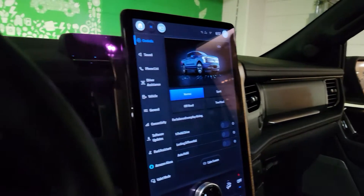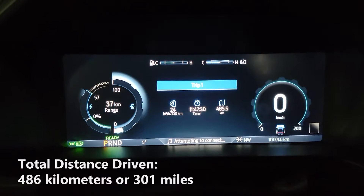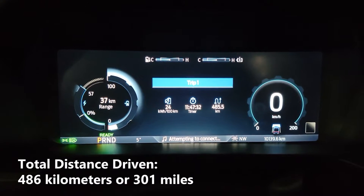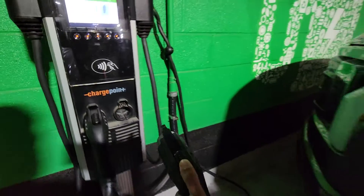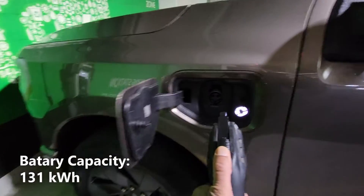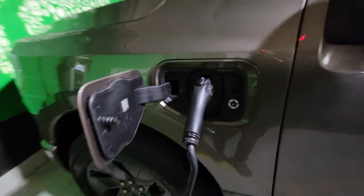We just spent the week driving the Ford F-150 Lightning and we have some numbers here we'd like to share with you. As you can see, we drove a total of 486km and have a remaining battery range of 37km. I should also mention that the battery capacity of the Ford F-150 is 131kWh.